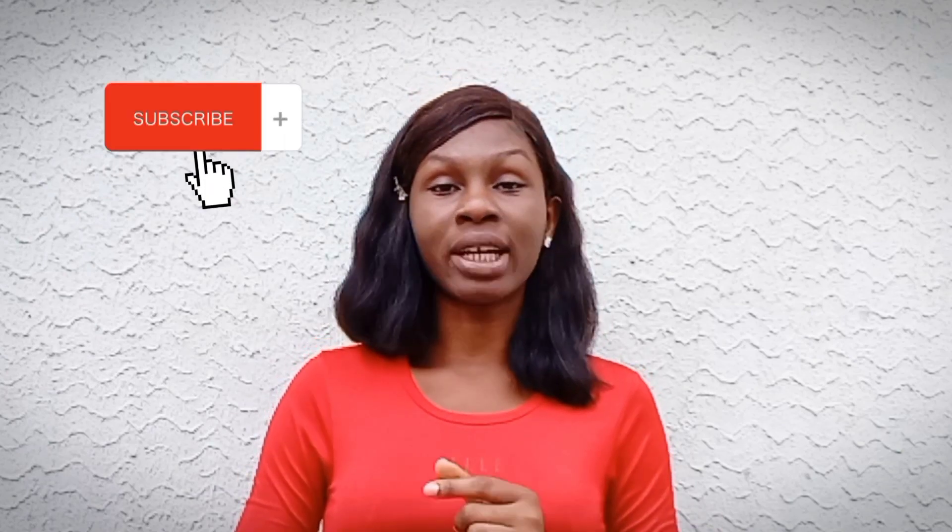I'm Grace and I make videos based on my learning experiences as a medical laboratory science student. If you're new to my channel, please subscribe and turn on post notifications so that you get notified when I drop new videos. In this video I'll basically be talking about the appearance of your urine and what it has to say about your health.